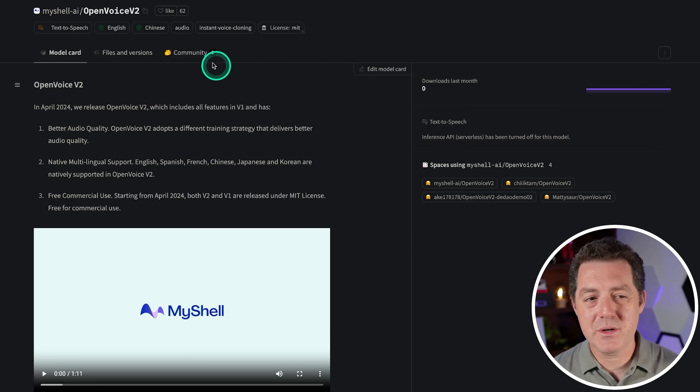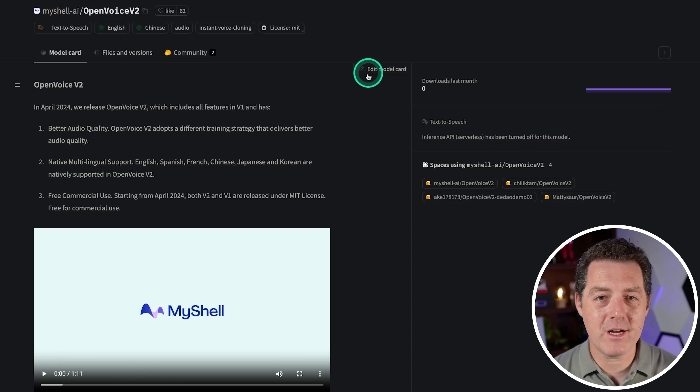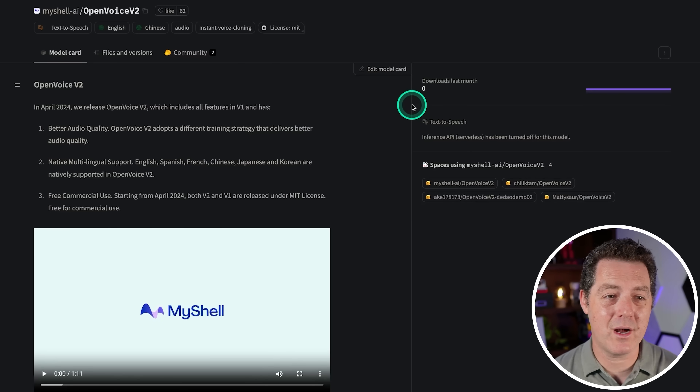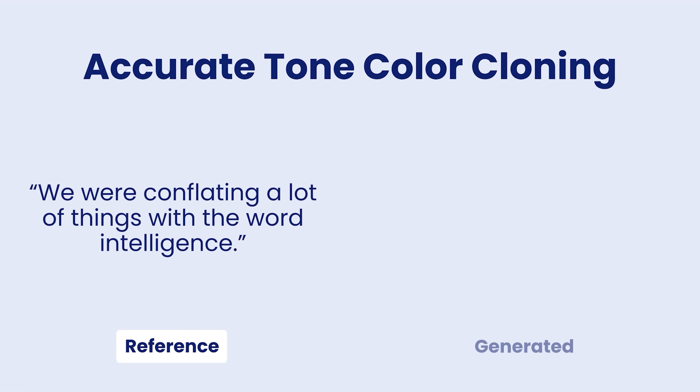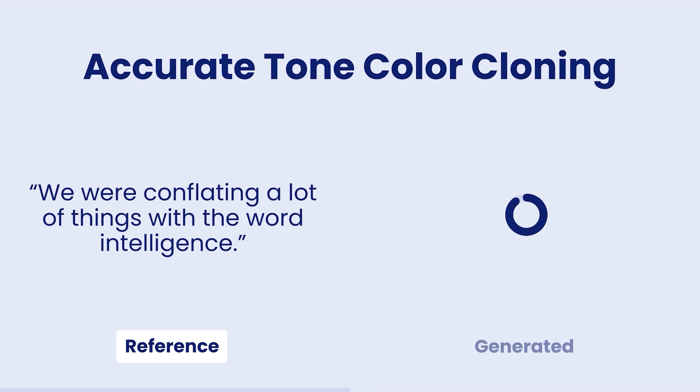The last story: MyShell AI released OpenVoice V2, which is an open voice cloning project, kind of like Eleven Labs but open source. Apparently it works really well. Let's look at the video demo. OpenVoice — instantly clone any voice and generate speech in any style at any length. We are conflating a lot of things with the word intelligence. Ethical concerns surround AI societal impact.